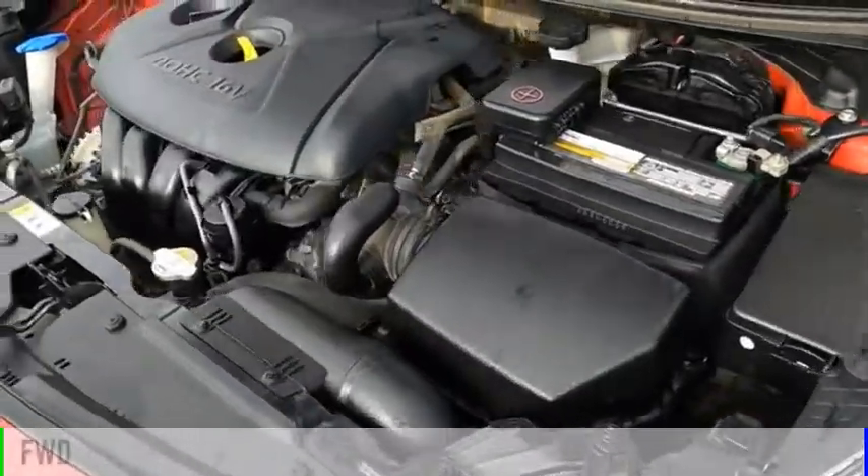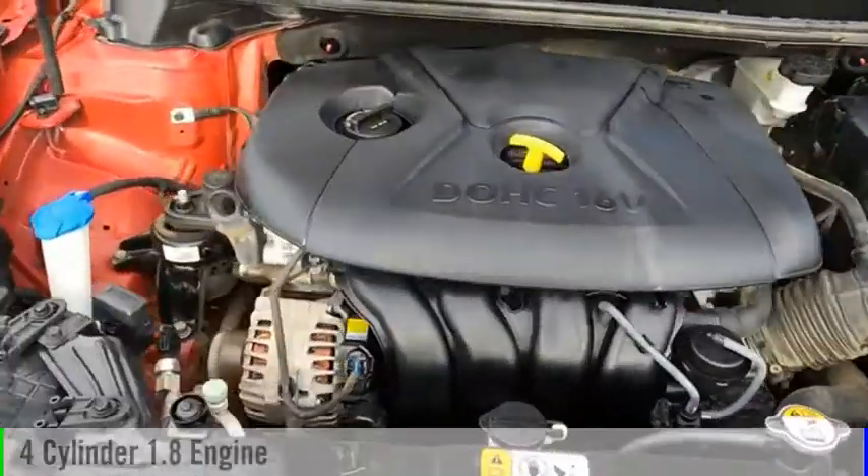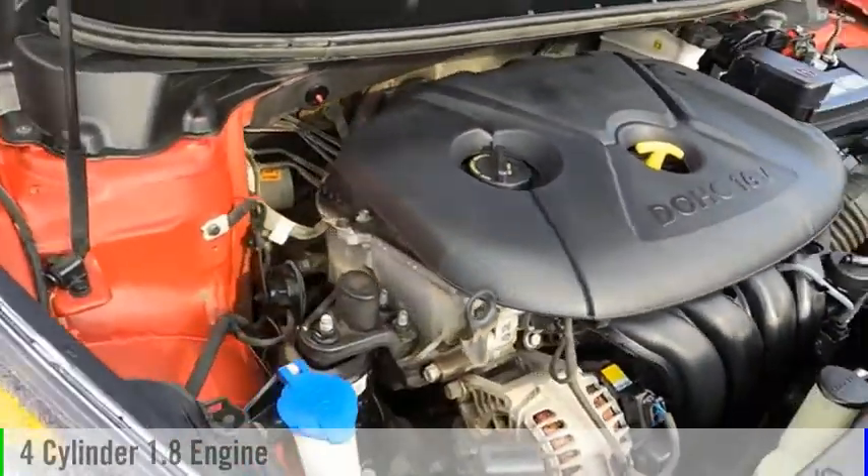This vehicle is powered by a front-wheel drive, four-cylinder, 1.8-liter engine, and comes with an automatic transmission.